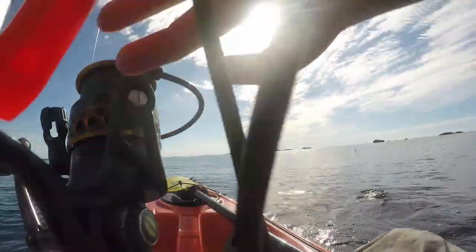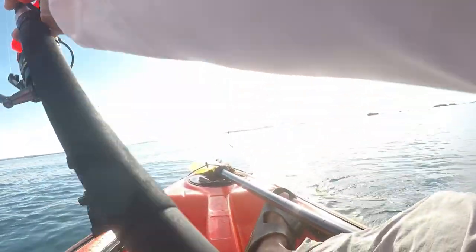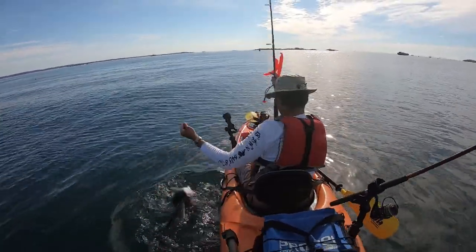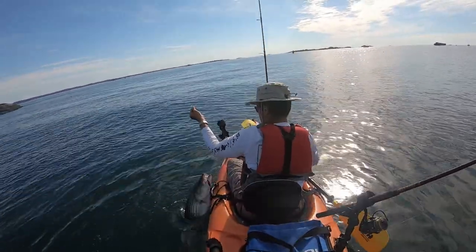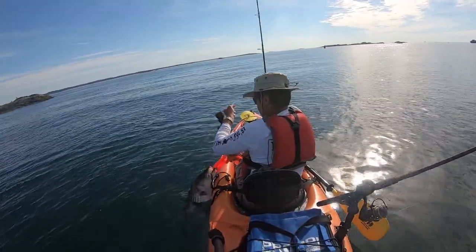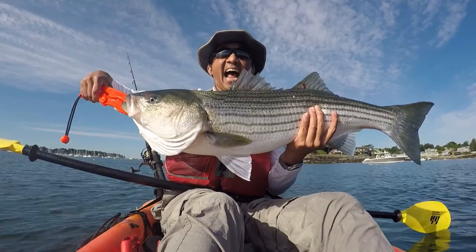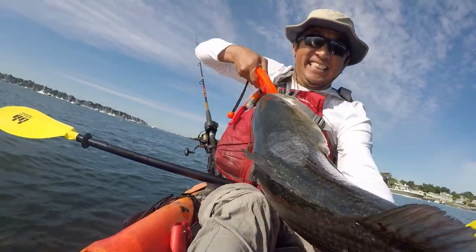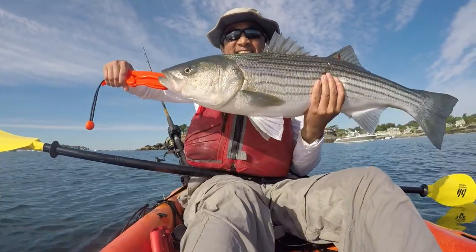I had to make sure that I was balanced on my kayak and tried to keep the fish in front of me as much as possible. Eventually I was successful in landing the fish. There's a slot limit where I fish, which means the fish needs to be between 28 inches and 35 inches to be a keeper. This fish was 33 inches — perfect. A really great fit in the slot limit and about as large as it can get. It's a keeper.